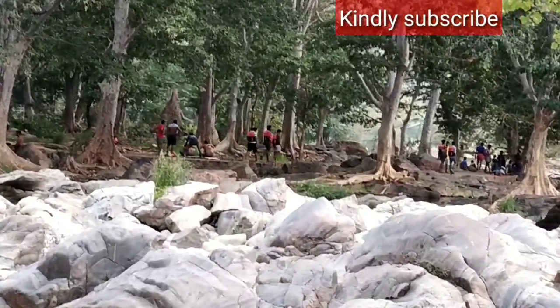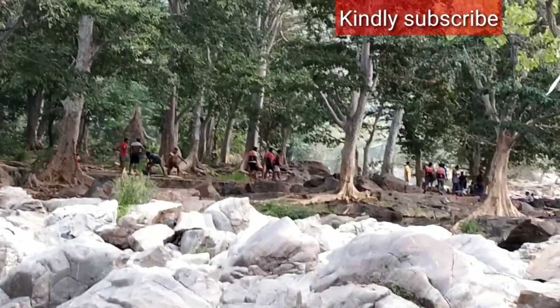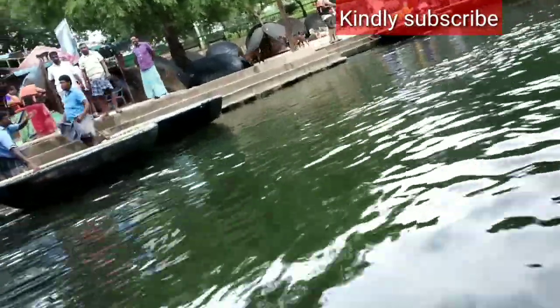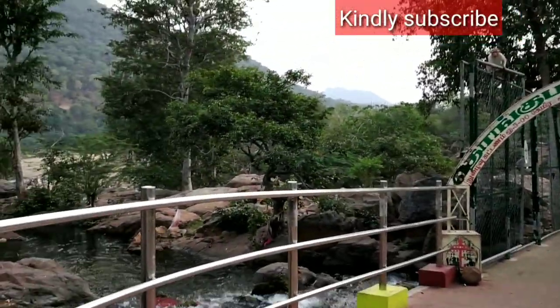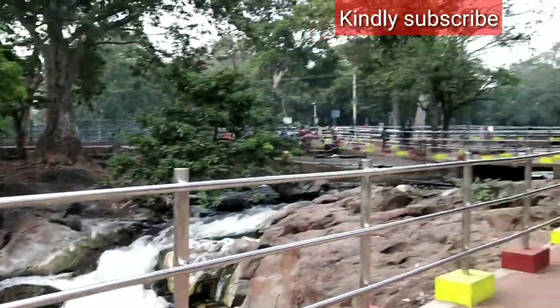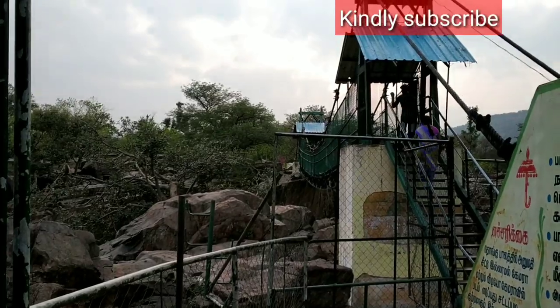We could see some people doing oil massage over there. Hogenakkal oil massage is also available here. Now we have almost finished our boat journey — it was a very wonderful journey. We are now going for the Hanging Bridge, and there we have to pay separately for the Hanging Bridge entrance fee.